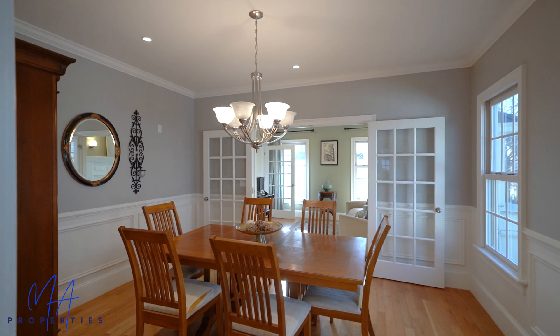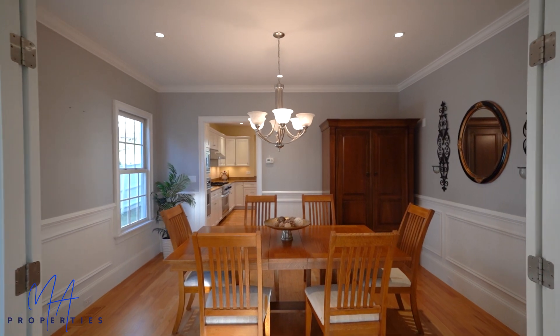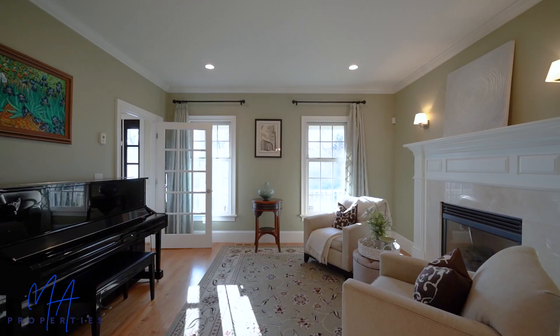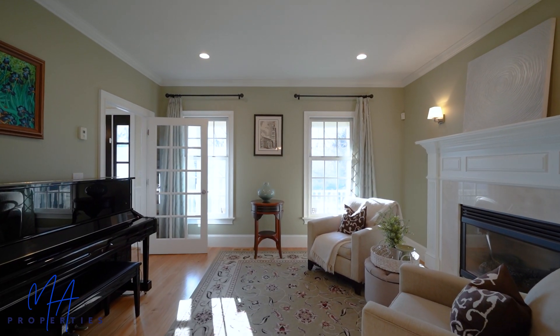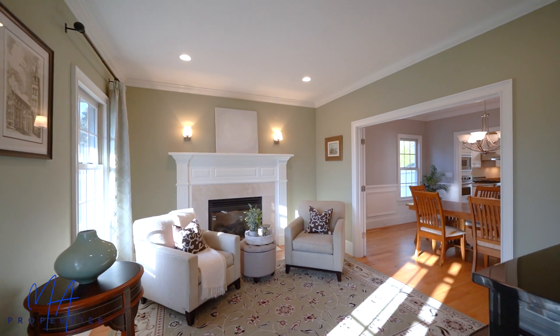You have a dining room with wainscoting, double French doors into the living room. The living room has a marble surround gas fireplace, and French doors back out to the front entry.